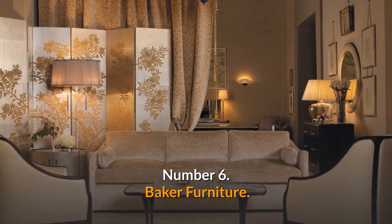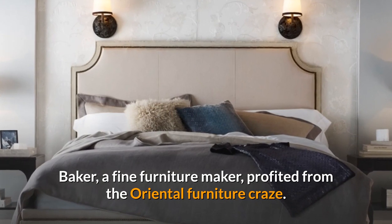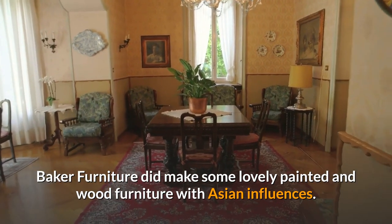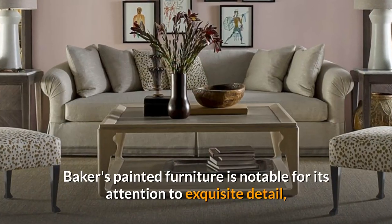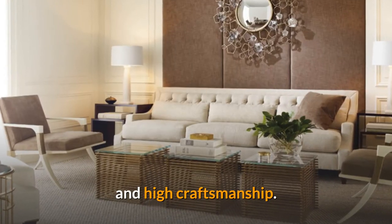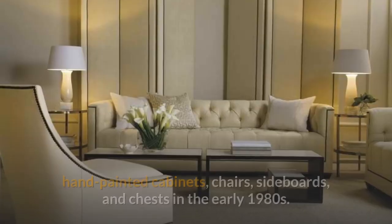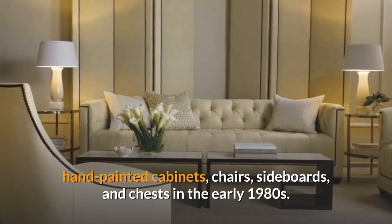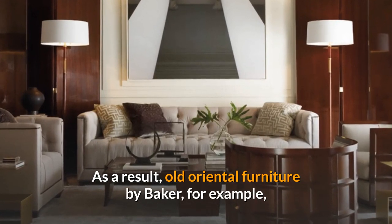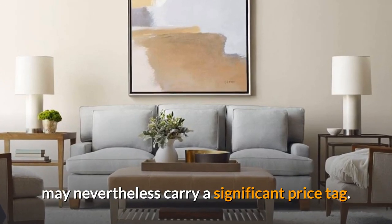Number 6: Baker Furniture. Baker, a fine furniture maker, profited from the Oriental furniture craze. Baker Furniture made some lovely painted and wood furniture with Asian influences. Baker's painted furniture is notable for its attention to exquisite detail and high craftsmanship. This high-end furniture manufacturer specialized in Oriental-style, hand-painted cabinets, chairs, sideboards, and chests in the early 1980s. As a result, old Oriental furniture by Baker may nevertheless carry a significant price tag.